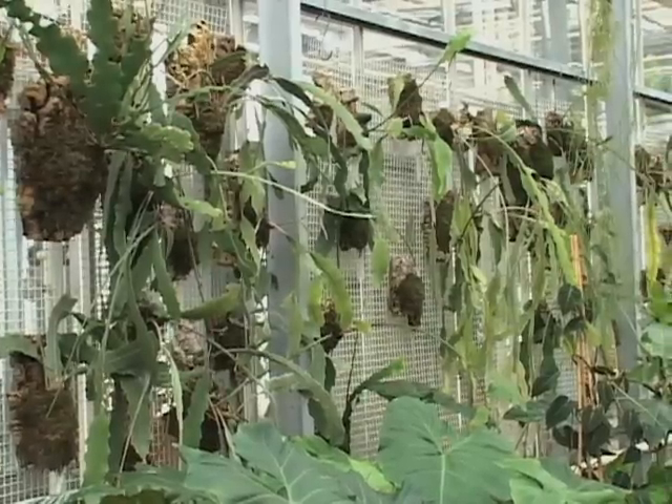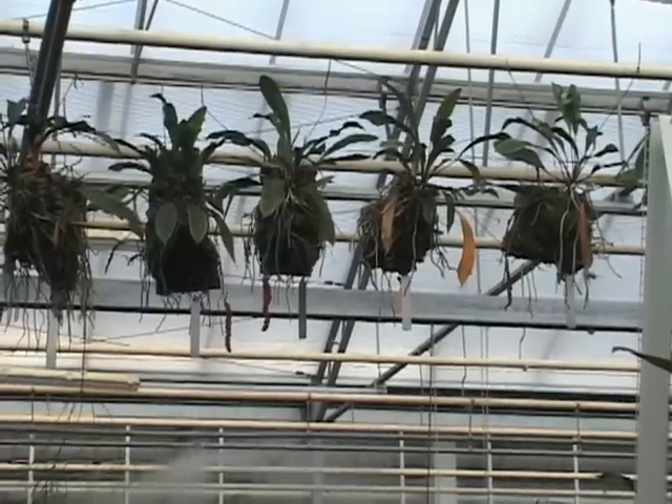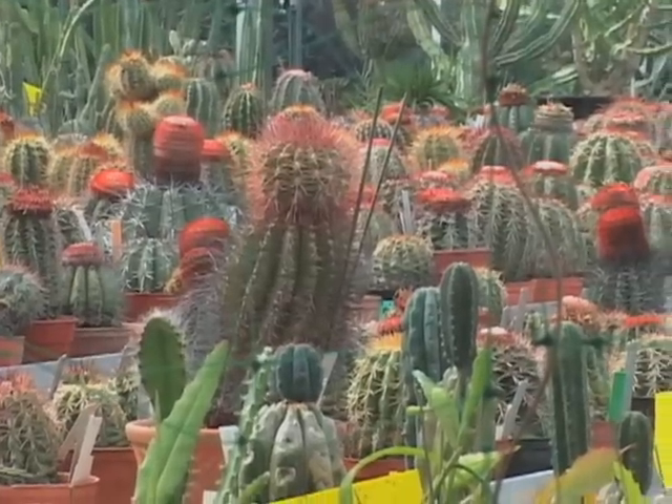Kew's Tropical Nursery is home to some of the rarest plants in the world. It is the garden's biggest greenhouse and is usually closed to the public. The various types of plants are kept in different climate-controlled zones that mimic their natural environment.